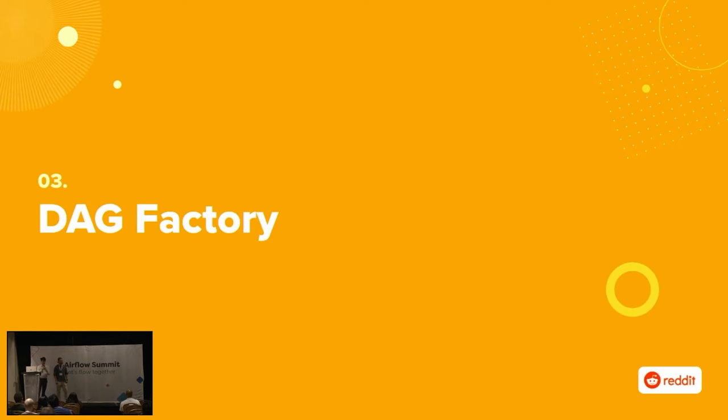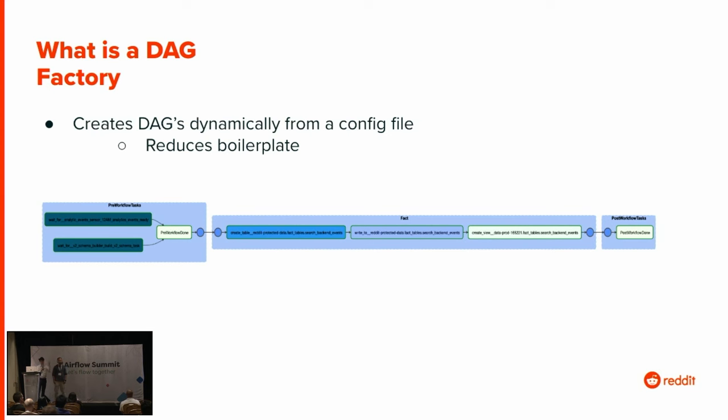The other thing we found useful was tooling. You can take this as an opportunity to develop tooling that makes your lives easier and pays dividends long after the migration. In this case, we leveraged the DAG factory pattern. A DAG factory allows you to not have to directly write Python code — you simply specify a configuration file and the DAG factory spins it up into a DAG. This reduces boilerplate. A lot of downstream customers preferred not to have to write DAGs directly. Leveraging this is really useful.